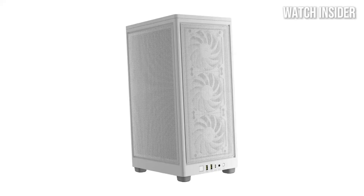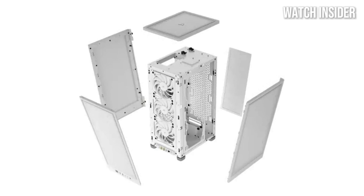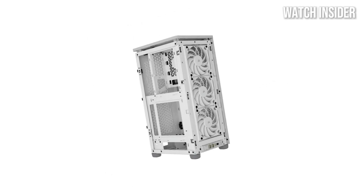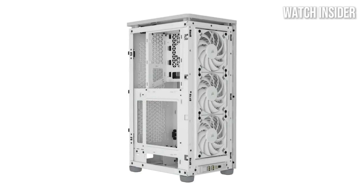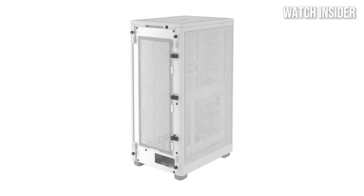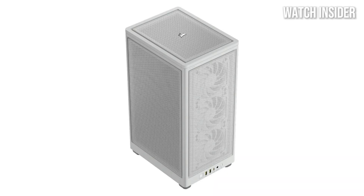The build quality of the Corsair 2000D is another highlight. Constructed from durable materials, it feels sturdy and well-made. The interior layout is thoughtfully designed, providing plenty of space for cable management and easy component installation. Corsair has cleverly maximized the available space, ensuring that even high-end graphics cards and coolers fit comfortably. Aesthetically, the sleek design and customizable RGB lighting options let the 2000D match any gaming setup, and the tempered glass side panel beautifully showcases your components.